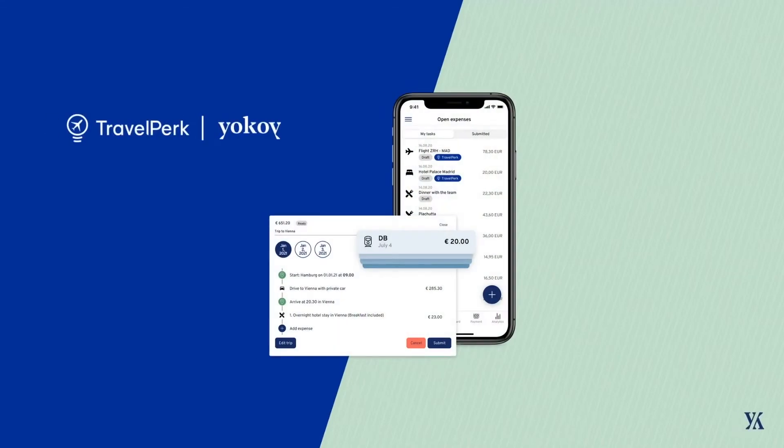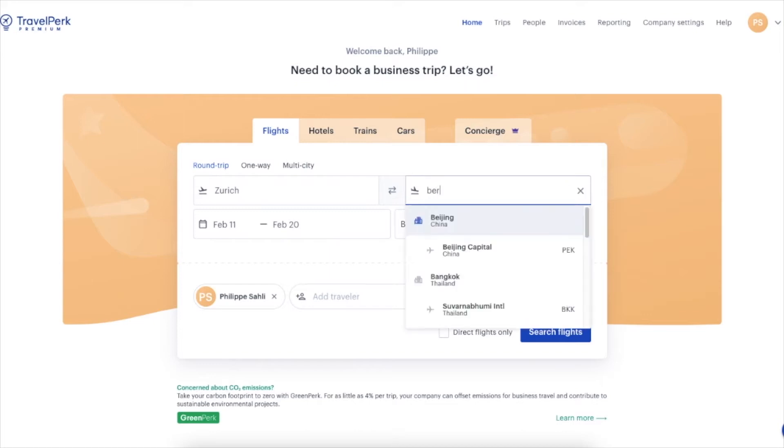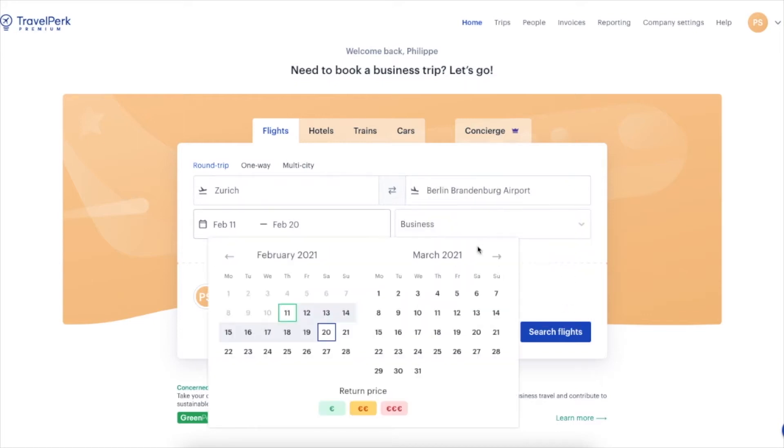The new TravelPerk-Yokoi integration gives you the full travel and expense automation experience you've always dreamed of. First, search for the perfect flights, hotels, trains, or rental cars for your business trip in TravelPerk.